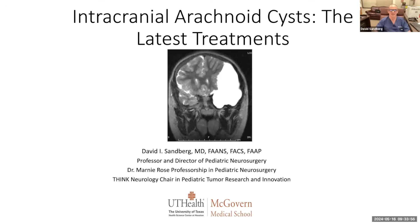Good morning. My name is Dr. David Sandberg. I'm the Director of Pediatric Neurosurgery at McGovern Medical School in UT Health. My clinical practice is at Children's Memorial Hermann Hospital, and I also take care of brain tumor patients at MD Anderson Cancer Center.